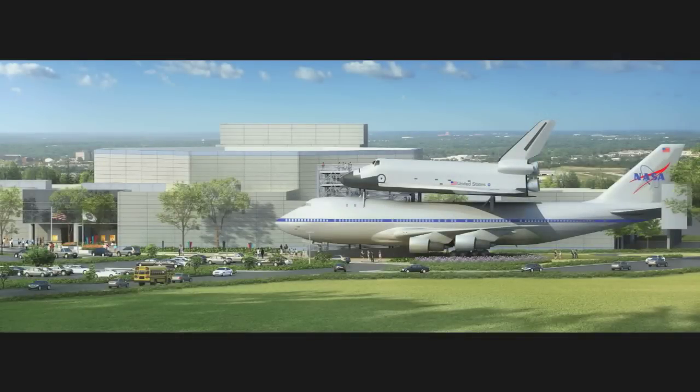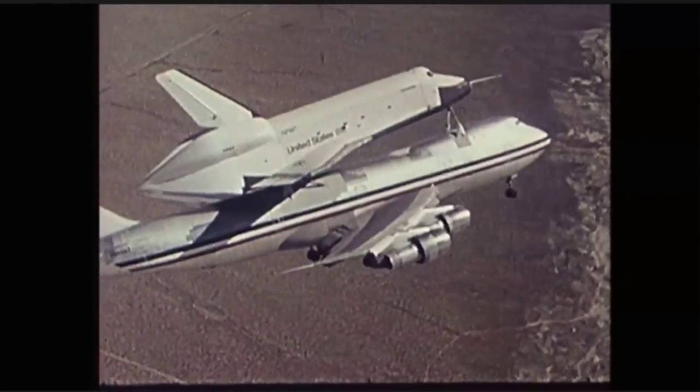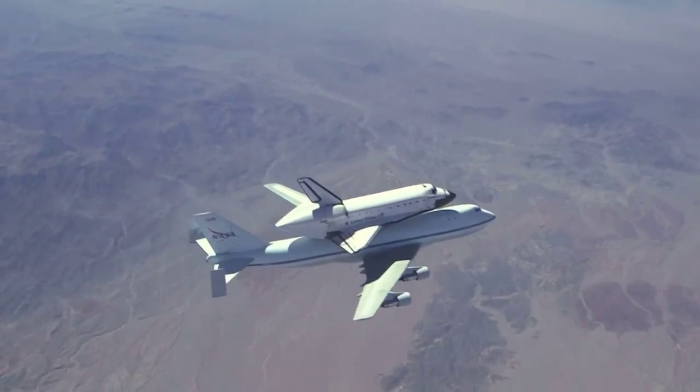Experience the history. Walk aboard the historic Boeing 747 Shuttle Carrier Aircraft that NASA used to test the Enterprise shuttle glider back in the 1970s. Over three decades, this unique aircraft ferried shuttle orbiters on its back over 200 times.